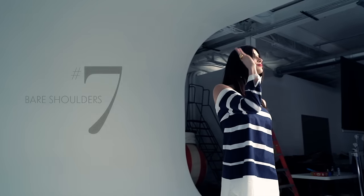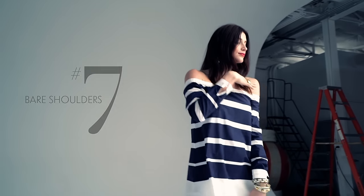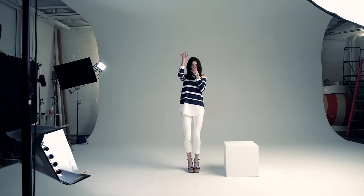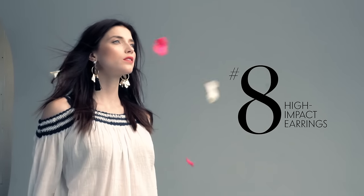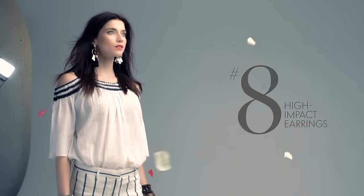Off the shoulder, one shoulder, cold shoulder — whatever you want to call them, they're super cool. If you have really big shoulders, you might try a cold shoulder, which is just a cutout. When you're wearing a cold shoulder top, try an oversized earring — it really creates drama. It can be long, it can be wide, it can be colorful. Just use your imagination.